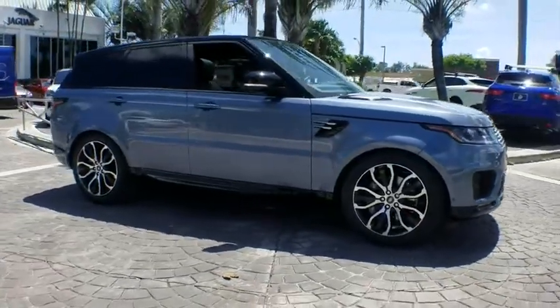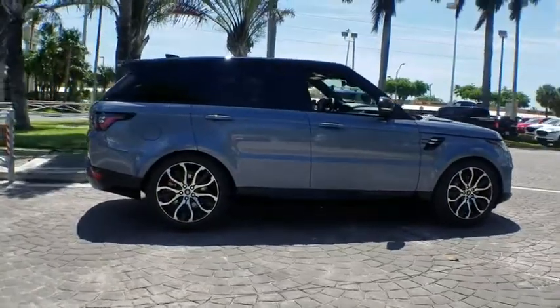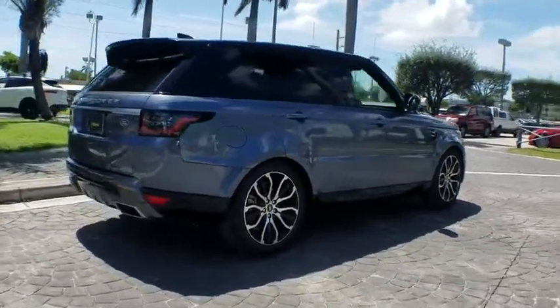The 2018 Land Rover Range Rover Sport. Powered by intelligence, brilliance by design. Range Rover Sport is in a class of one.